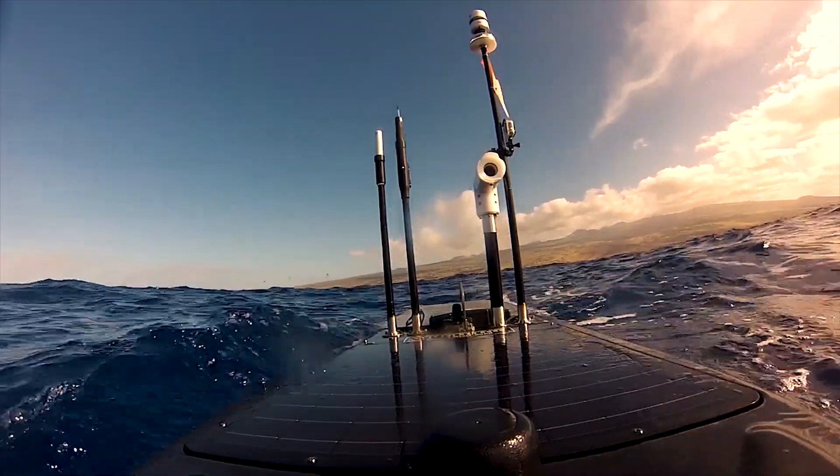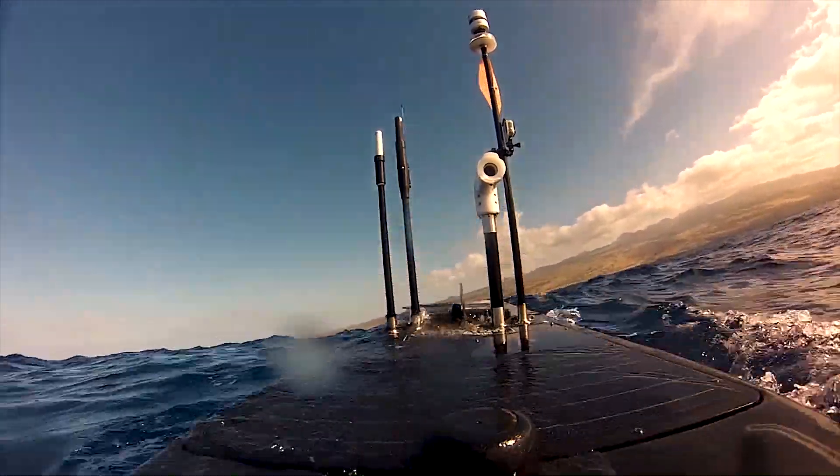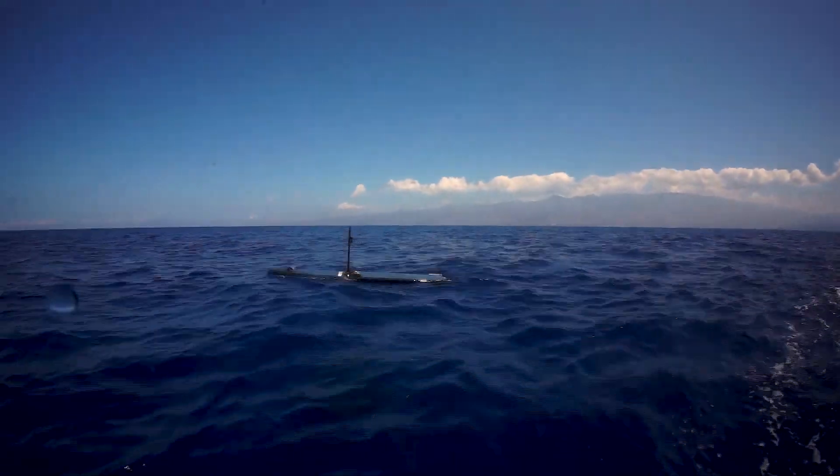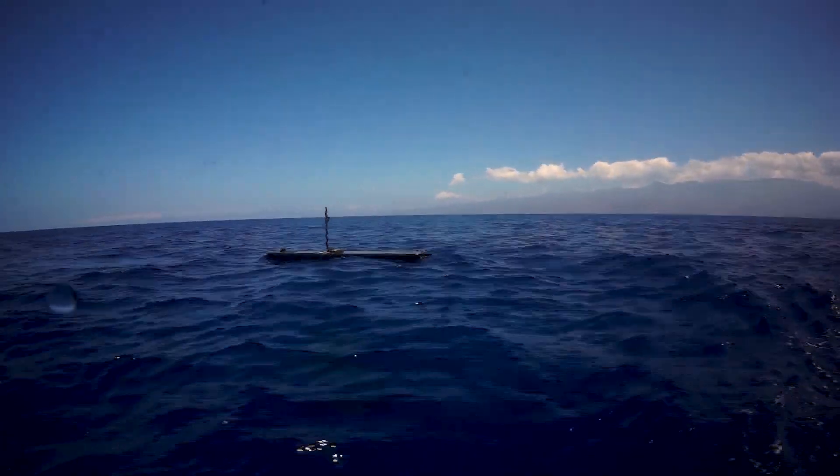The unmanned surface vehicle acoustically ranges to the seafloor sensors, and then via SATCOMs sends data back to shore for analysis. This provides near real-time updates and reduces the need to send out an expensive manned vessel to complete this task.